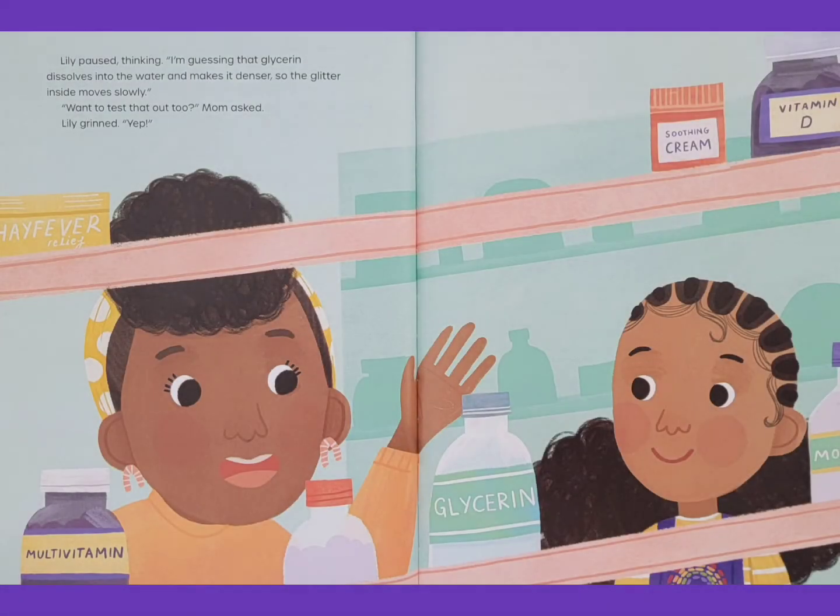Lily paused, thinking. I'm guessing that glycerin dissolves into the water and makes it denser. So the glitter inside moves slowly. Want to test that out too? Mom asked. Lily grinned. Yep.